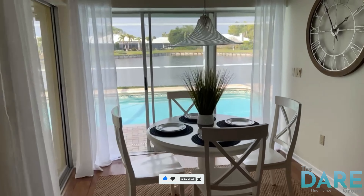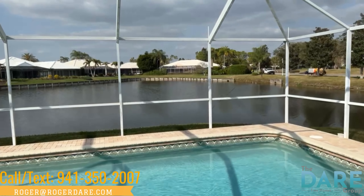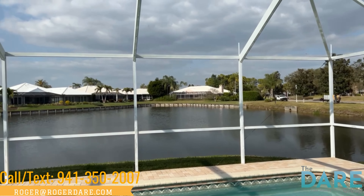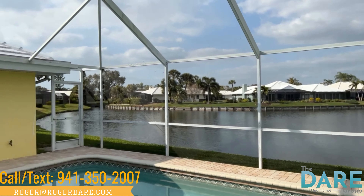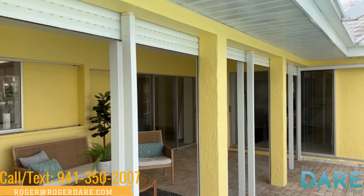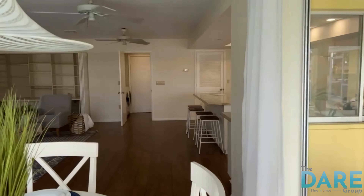We're going to swing out past this nice little dinette to the pool area. Just give you a peek-a-boo view of the lake out here and some of the homes beyond. This is a country club community — lots of golf courses, lots of golf cart communities.